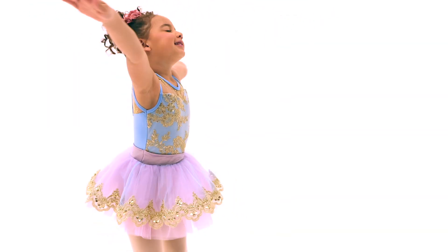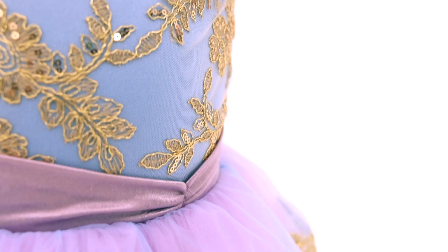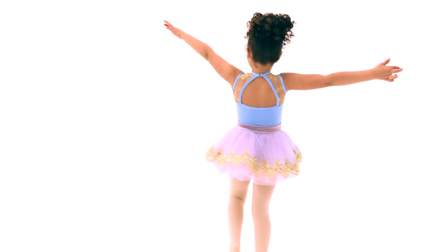Happily Ever After is a spandex and embroidered mesh dress. The bodice features an embroidered mesh front overlay, an attached stretch satin waistband, and an attached organdy skirt edged with embroidered trim.